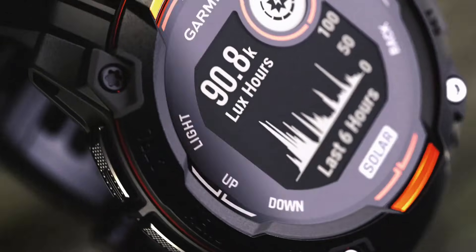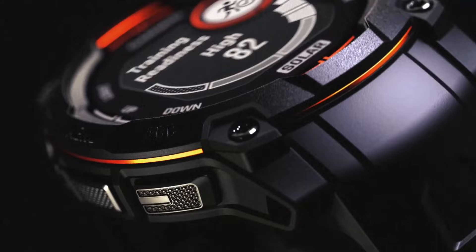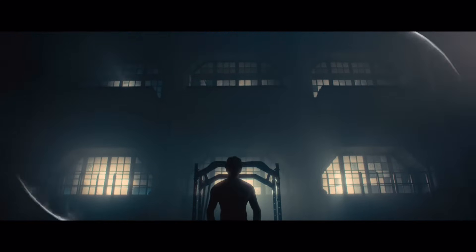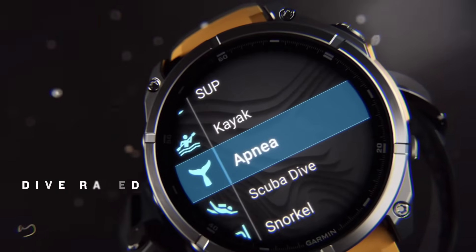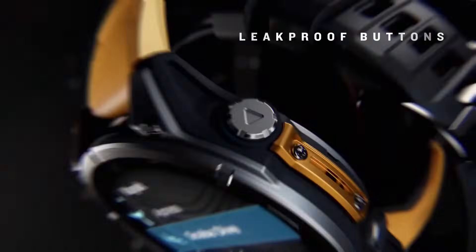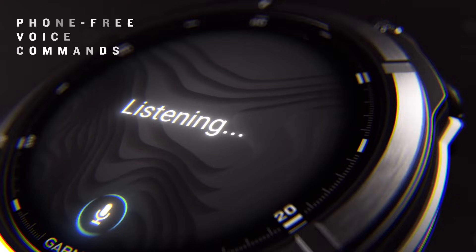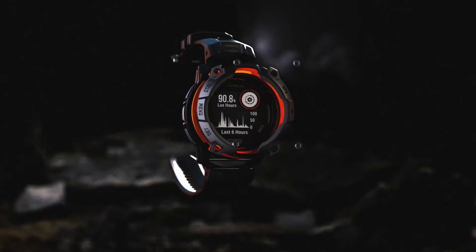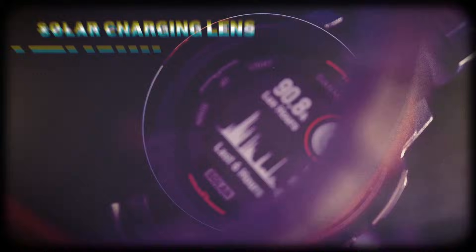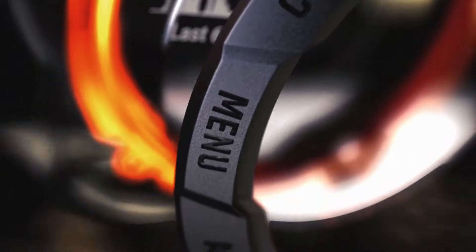What really sets the Instinct 3 Solar apart is its solar charging capabilities — this watch can recharge itself using sunlight, so you never have to worry about running out of battery again. It's built to last with a rugged design that can withstand even the toughest conditions. With the Instinct 3 Solar, you're not just buying a watch — you're buying into a whole ecosystem of innovation and future development. And the price point is incredibly competitive considering the range of features on offer.